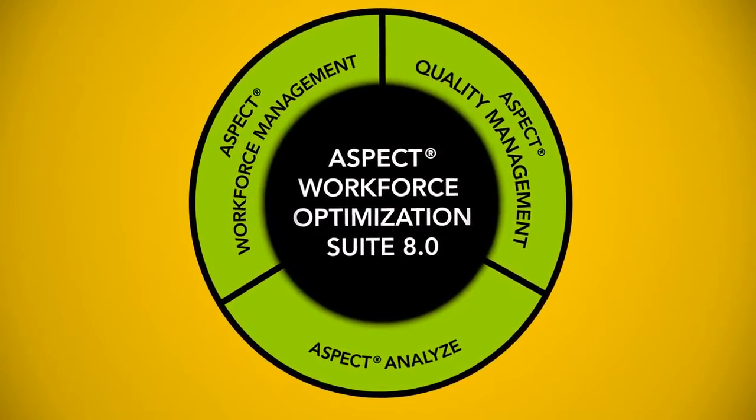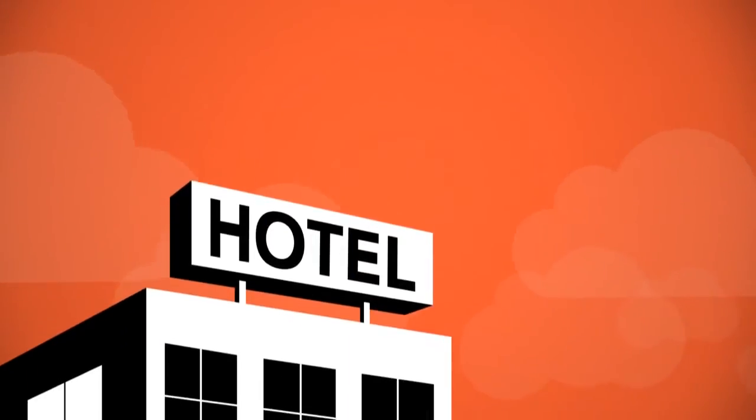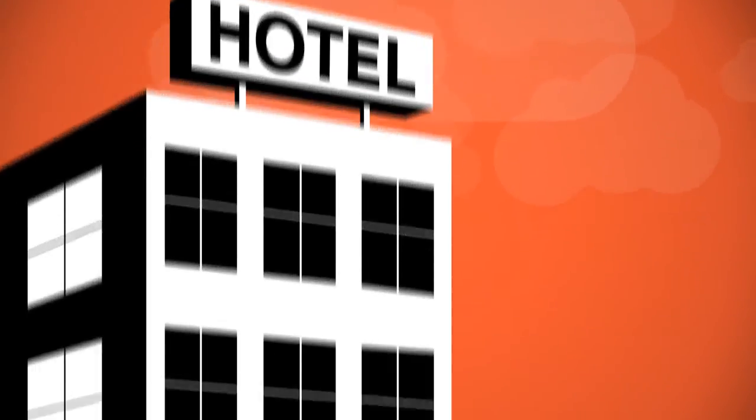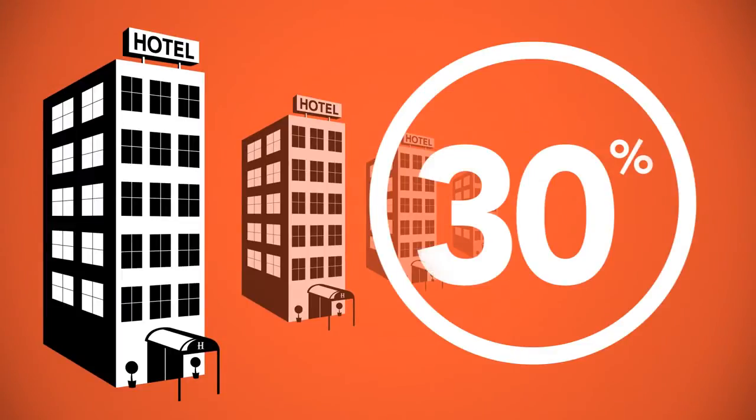Workforce Optimization 8.0 functions seamlessly between components, whether you purchase one, two, or all three. Aspect recently implemented WFO 8.0 in a major hotel chain. In addition to many favorable reviews from the agents, the company saw significant improvement in agent productivity reaching from 5 to 30%.